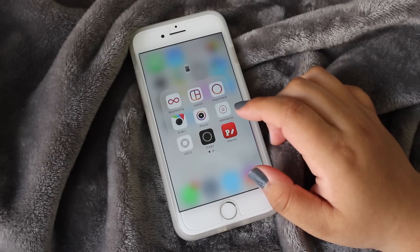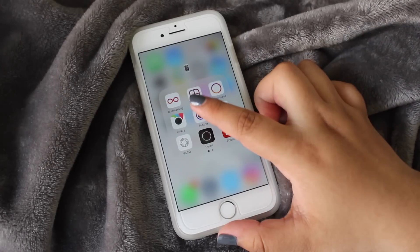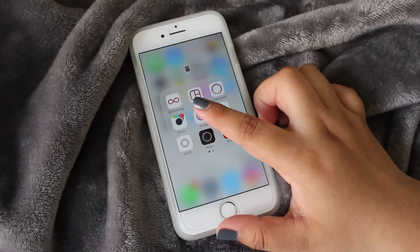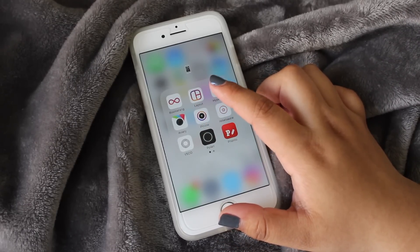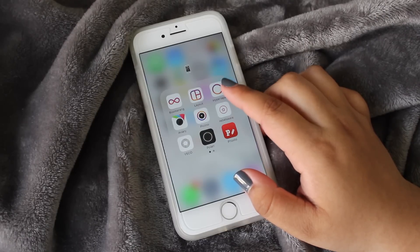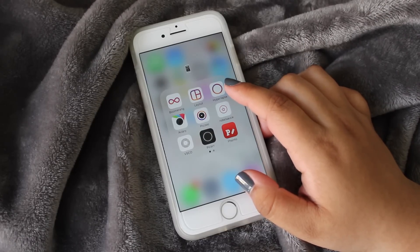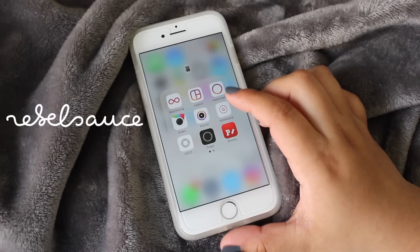In the phone folder I have my editing and camera apps. First I have Boomerang, which I use a lot on my Instagram Story. Then I have Layout, which is to stitch pictures together, and Hyperlapse, which lets you turn a very long video into just a couple of seconds.